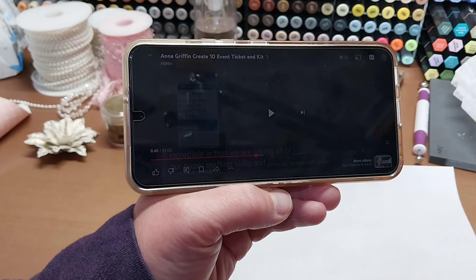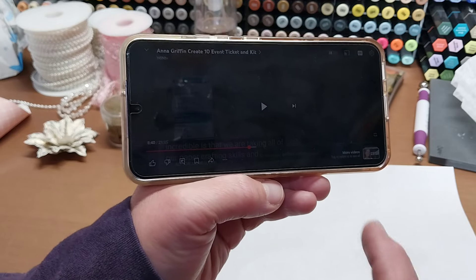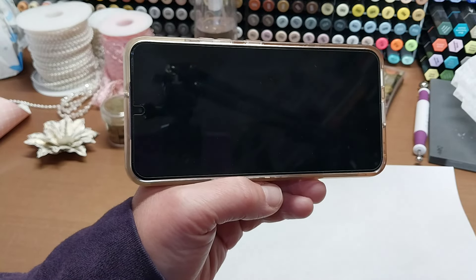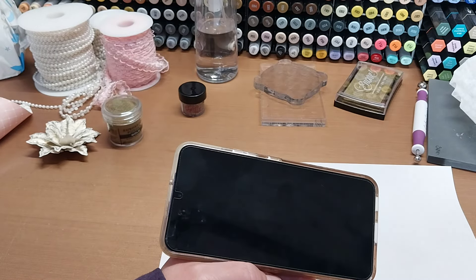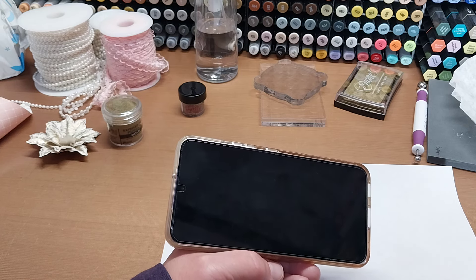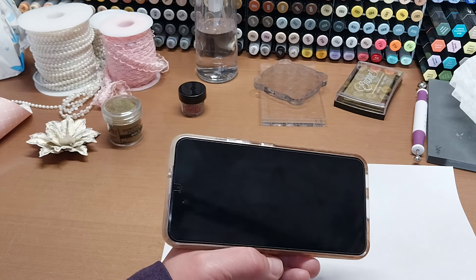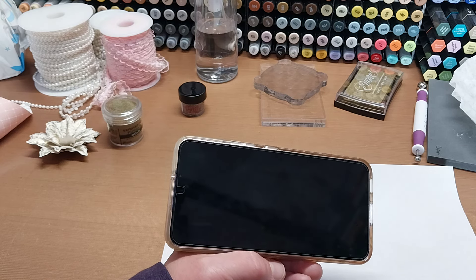Today is September 18th, and I believe the $449 price on HSN is available until this evening. There were only a couple hundred left at that price, so just a heads up. My mom bought it on HSN because she was having issues with the website and couldn't get her member discount. If you're having website issues too, I'd definitely recommend jumping on HSN and grabbing Create 10.